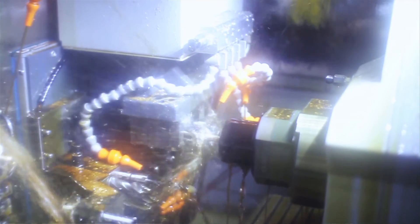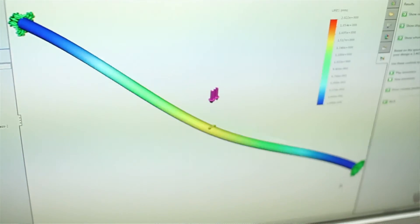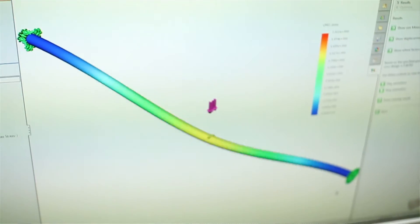We use simulation. We had an example where one of our components failed in a strange way. We ran a simulation and it did show us that that was going to be the failure point. With simulation, we were able to make a modification to that product.